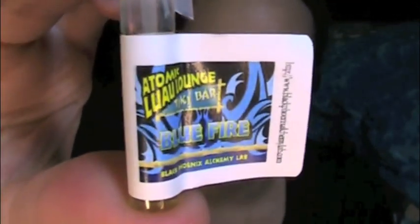This is Blue Fire from the Atomic Luau Lounge. Oh my god, that smells good. That smells like a drink — you want to just, it smells like pineapple and banana and, like, gin maybe? Let's see: papaya, blueberry, lemongrass, and gin. Yeah, oh god, that smells good. Seriously, I want to have one of those big, huge, blue fishbowl drinks.